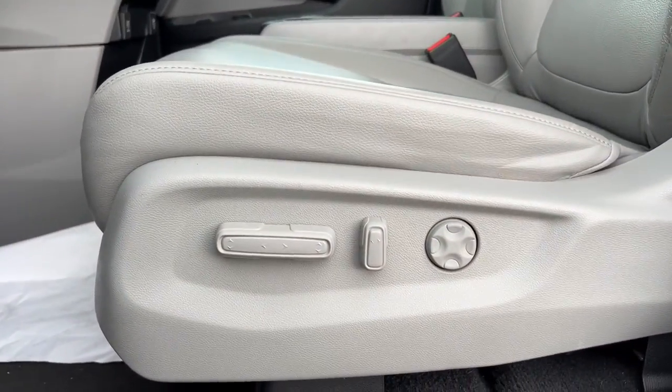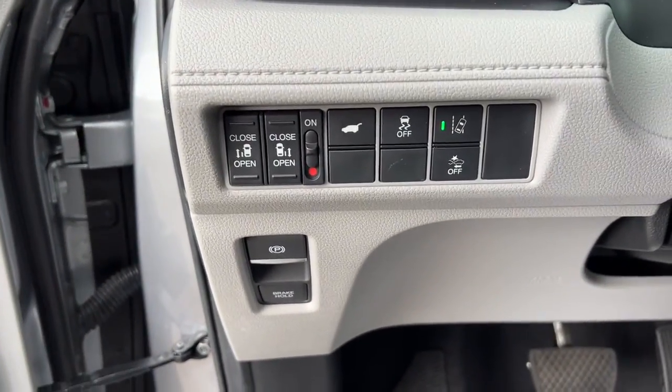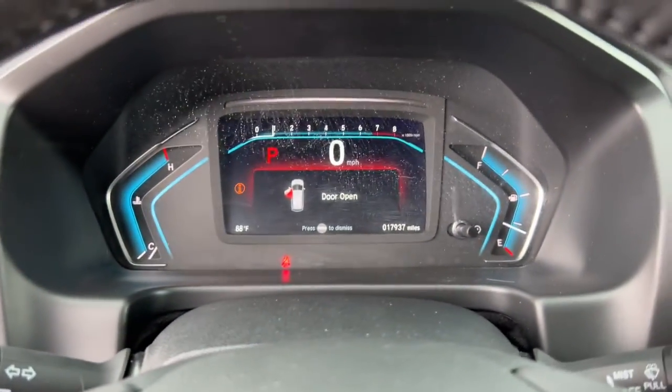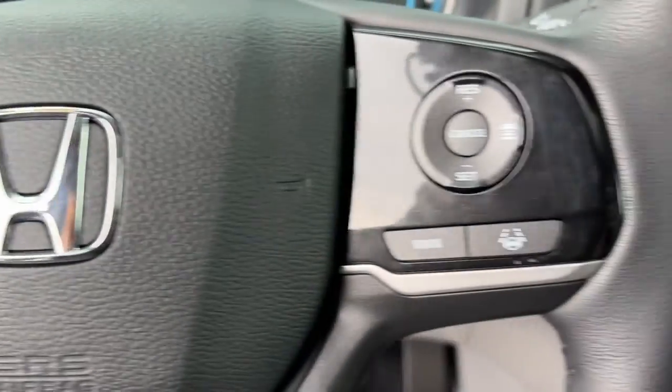Keyless entry, navigation system, sunroof/moonroof, lane keeping assist, power passenger seat, power lift gate, fog lamps, heated front seat, power driver seat, aluminum wheels.